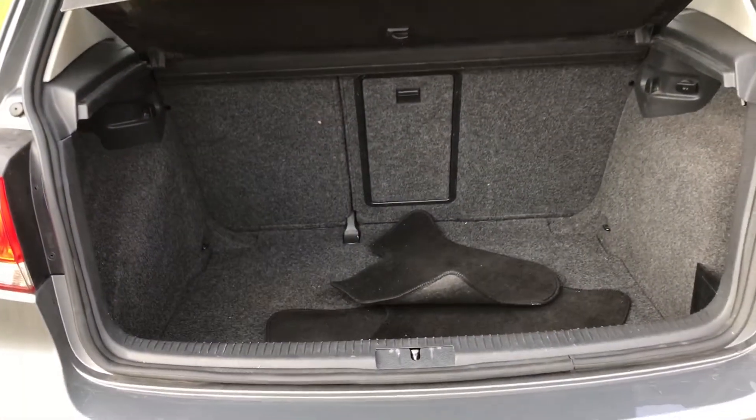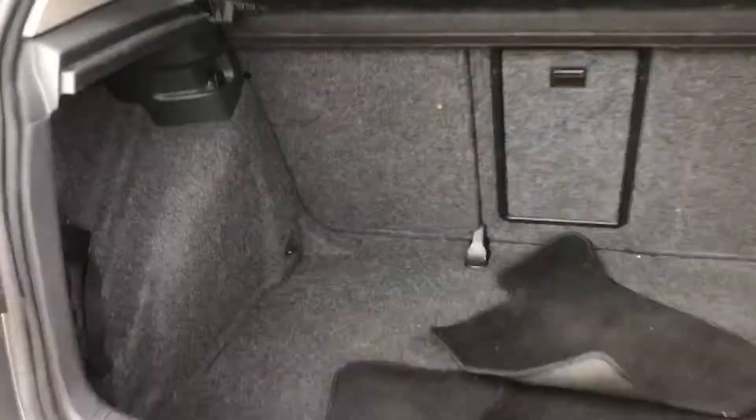This one hasn't been validated yet, so this is literally just as it's arrived. It would be fully validated prior to delivery, although it is pretty good at the moment.